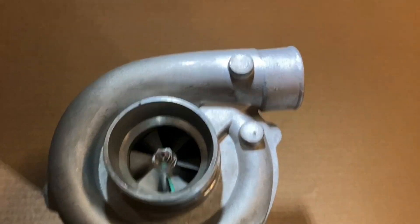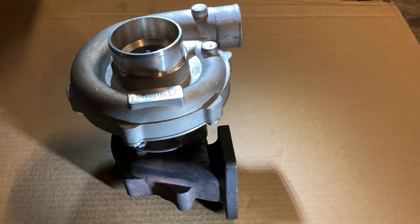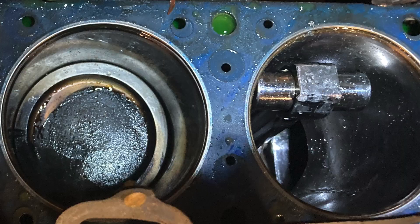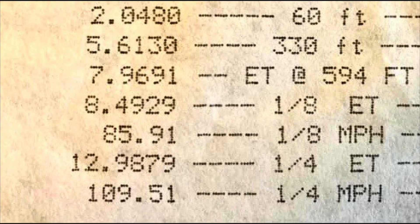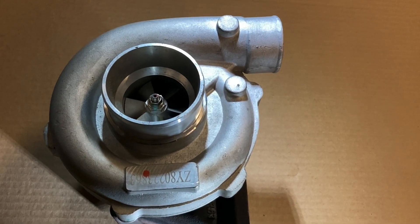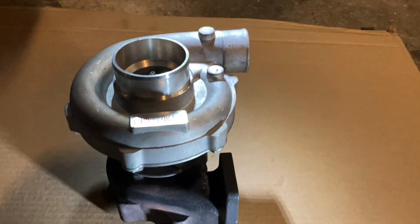This is the T04E turbo that I was running on my 3.1 Cavalier before I blew it up. It managed to get me a 12.7 in the quarter mile, just shy of 110 miles an hour, at about 12 pounds of boost. It worked well.